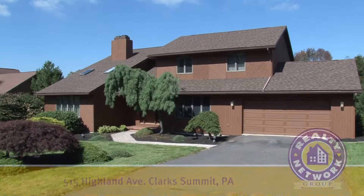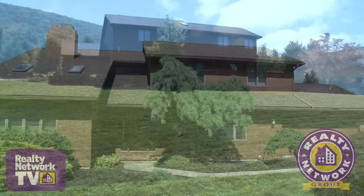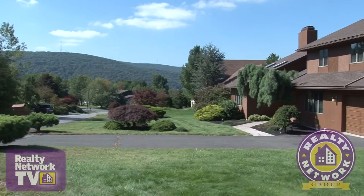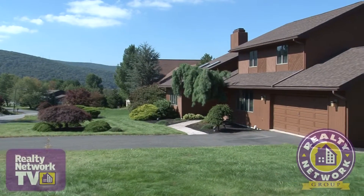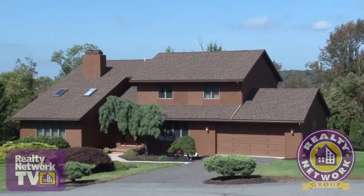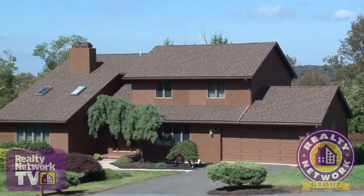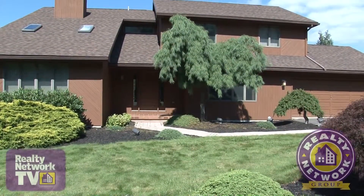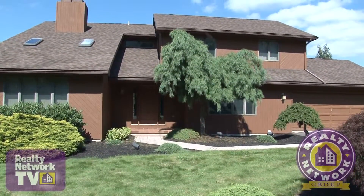This 2,300 plus square foot home is strategically placed on a level lot for maximum views of the surrounding mountains and is ready for you to call it home. Recent improvements include a new roof, a new heating system, and a freshly painted exterior. All the work has been done for you.